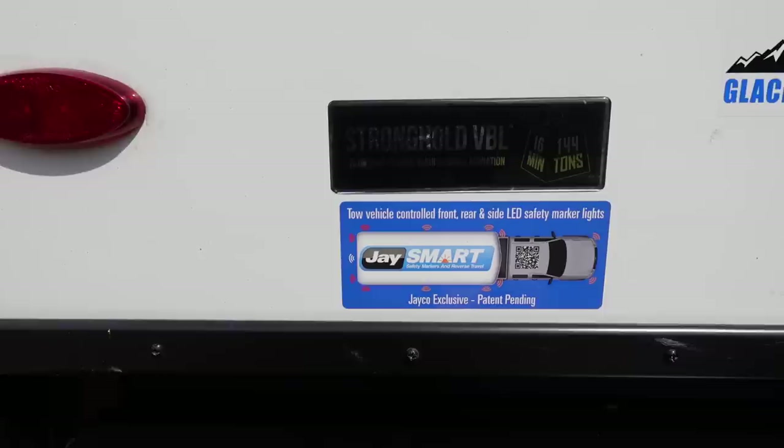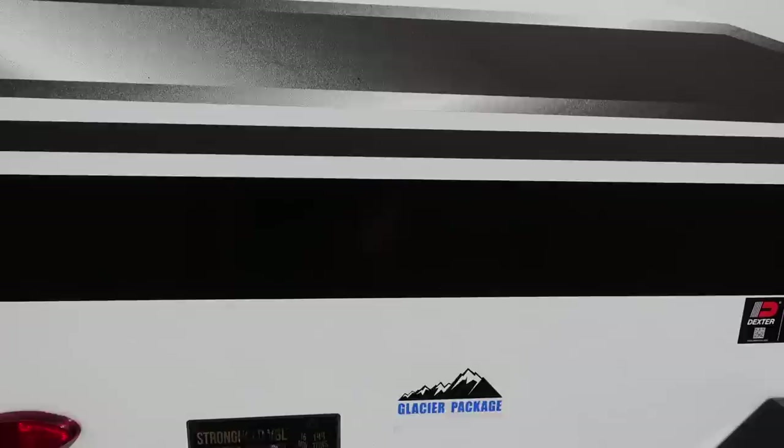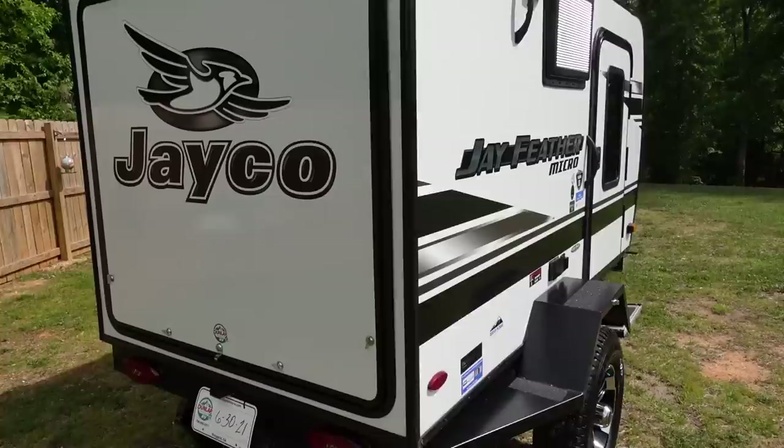Here's the wall construction detail — it says 'Stronghold VBL: aluminum frame, vacuum bond lamination.' That's what all the walls, floor, and surfaces are made of. It's all sealed up really good. Let's go to the back — all LED lights back here.